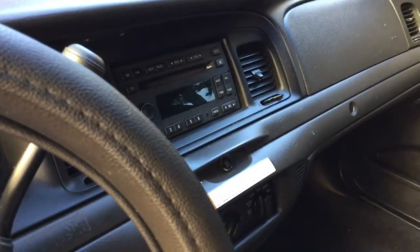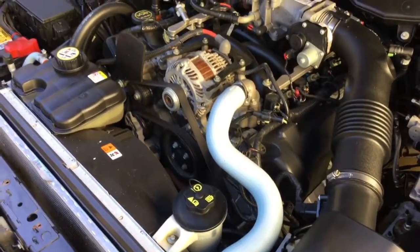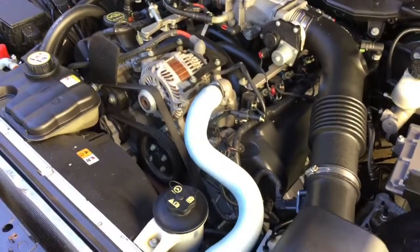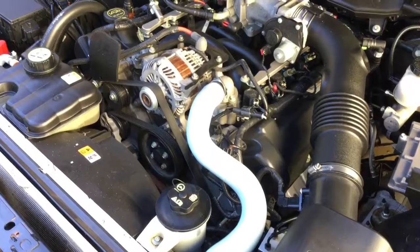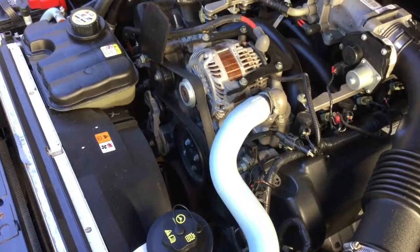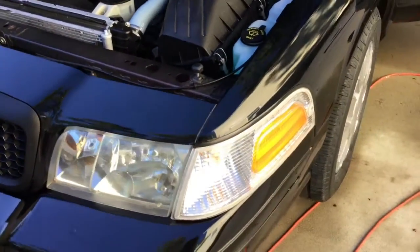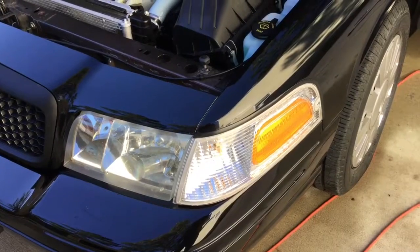It also has OEM shocks in the rear. It has upgraded silicone radiator hoses — that actually came from the factory that way. New Motorcraft platinum tip spark plugs, new OEM coils, and a new Motorcraft high cold-cranking battery. Also new side markers, and the headlights are okay — I think I'll roll with those for a while.